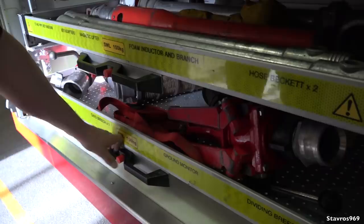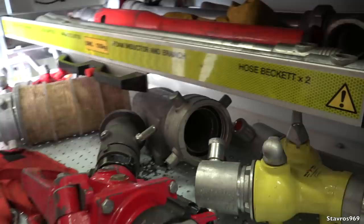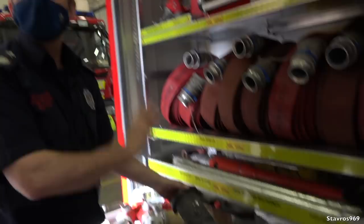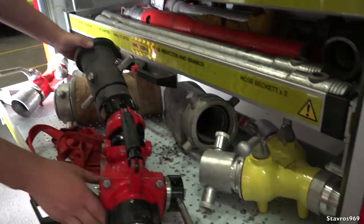Underneath that then we have this - a ground monitor. If it's quite an extensive fire in a specific area, what you do is set the monitor up, connect your hose in, strap the hose onto it, and then you can just walk away and let it do the work by itself. It's also adjustable from cone to jet. That works away by itself and frees up firefighters.